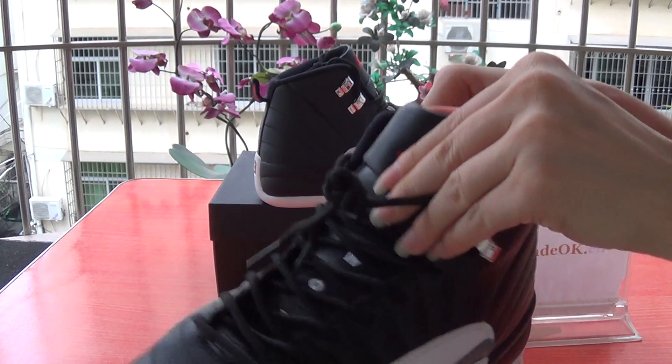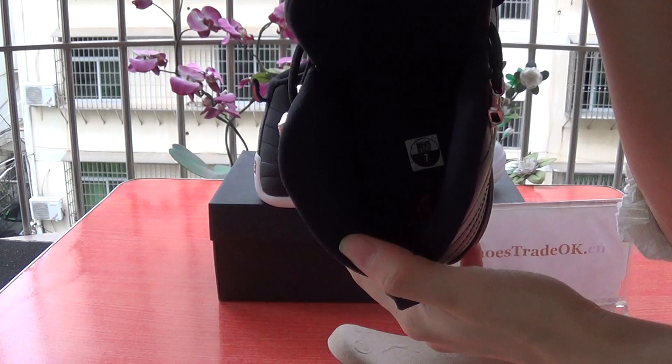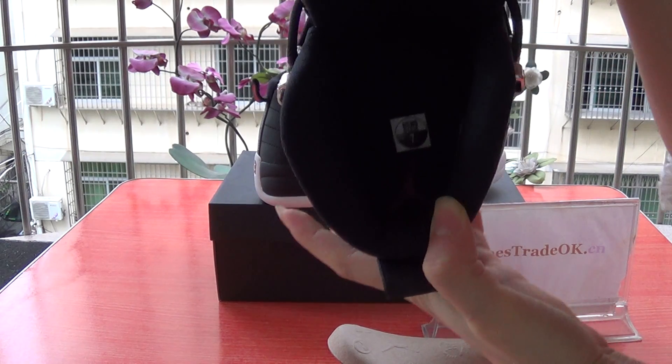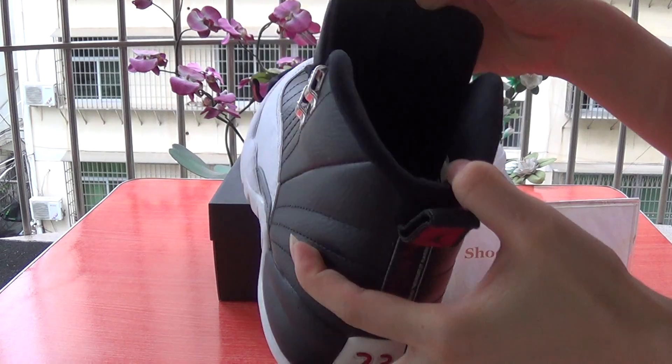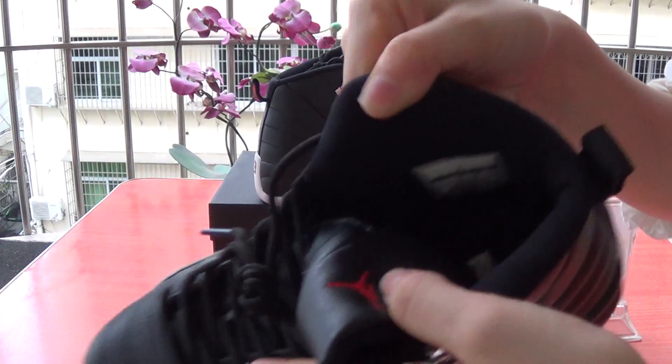Black shoe outsole. And have a look at the shoe's insole. Insole is shoe size. Also the red Jumperman logo. Have a look at the shoe size tag here.